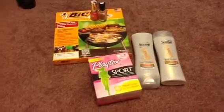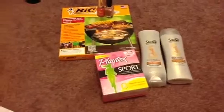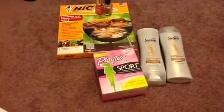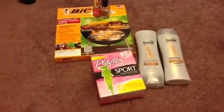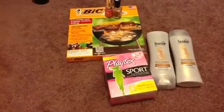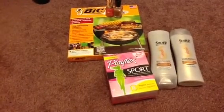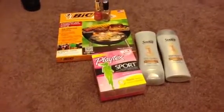Obviously, everyone already knows about the Bic Flame disc. It's on sale for $2.99, and there's the $2 off video value, and then there's also a manufacturer's coupon out for $1, so that makes it free. We all knew about that — that's been around for a while.